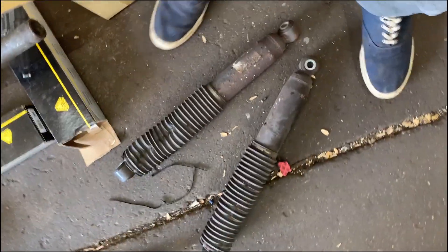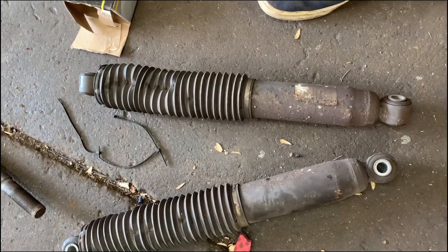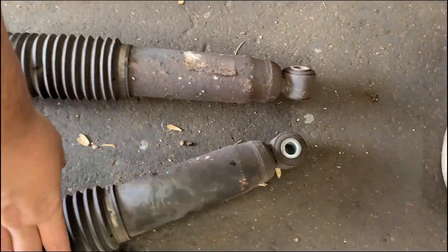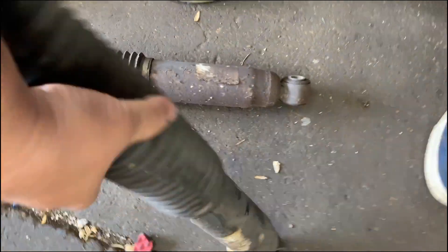Here's a pair of shocks that are five years old, certainly original, and pretty crappy.